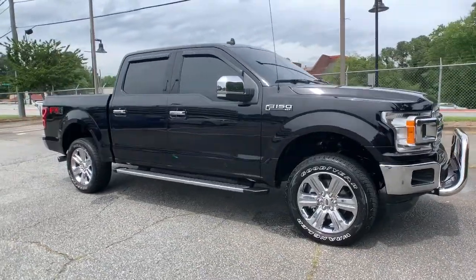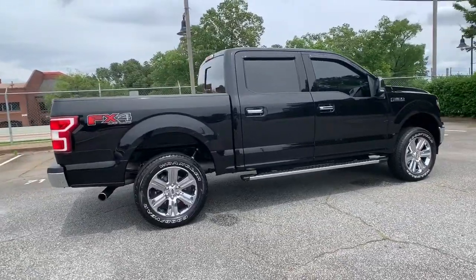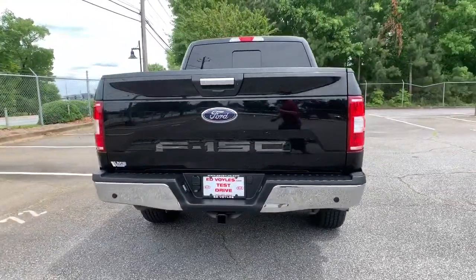This could be the car for you. The 2020 Ford F-150. With less than 10,000 miles on the odometer, this vehicle stands out from the rest.